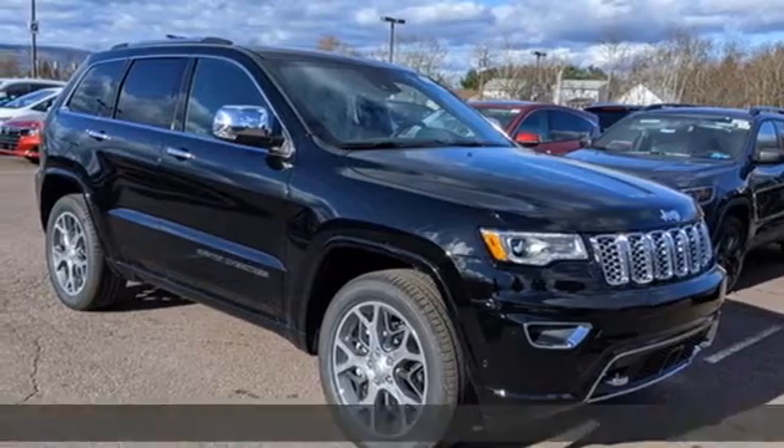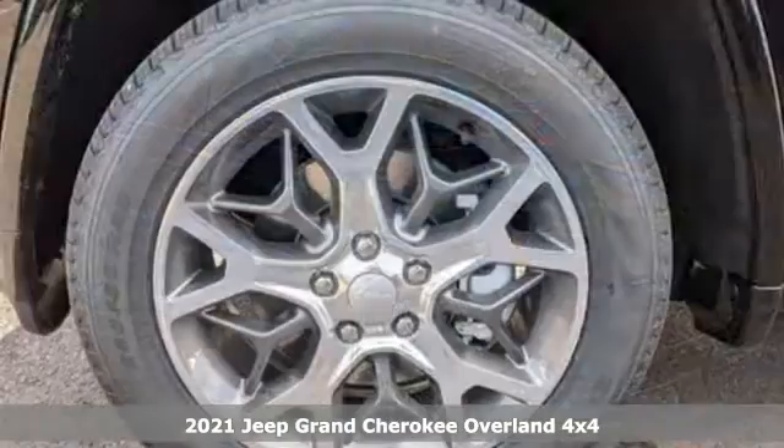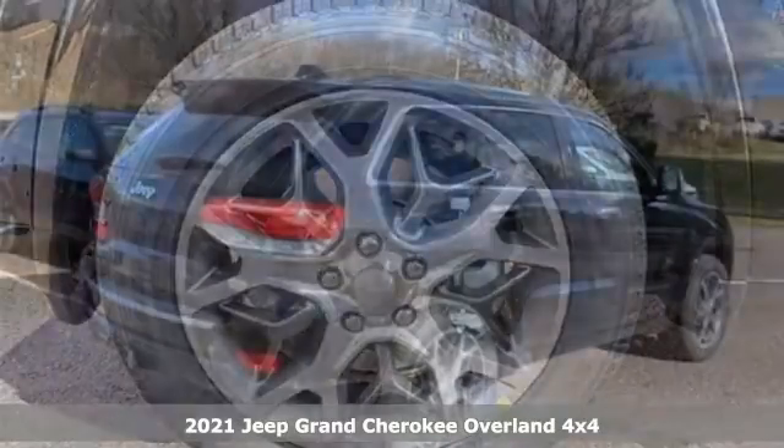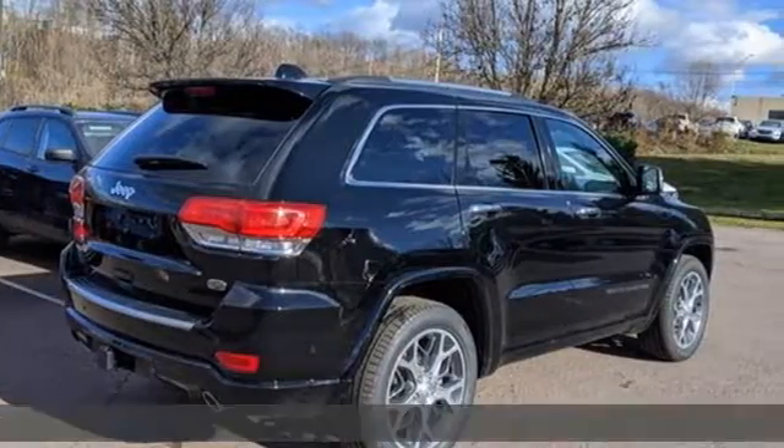Here's a new 2021 Jeep Grand Cherokee. Welcome to a ride that is as spectacular as the scenery. And get ready for an impressive combination of features.